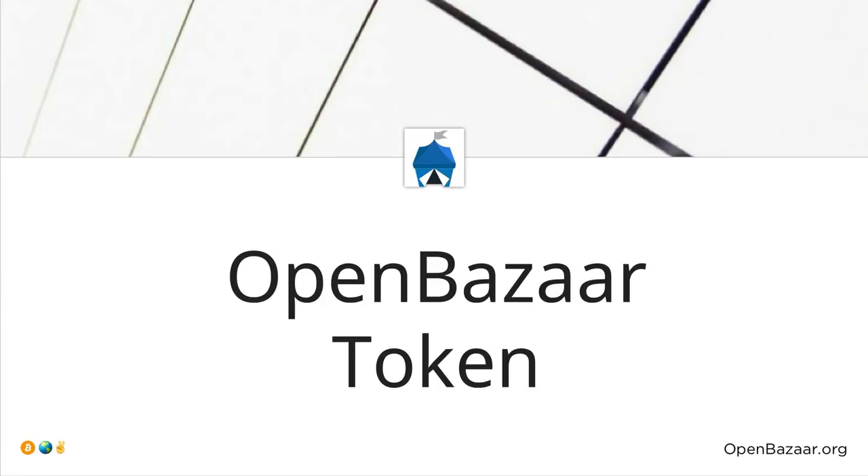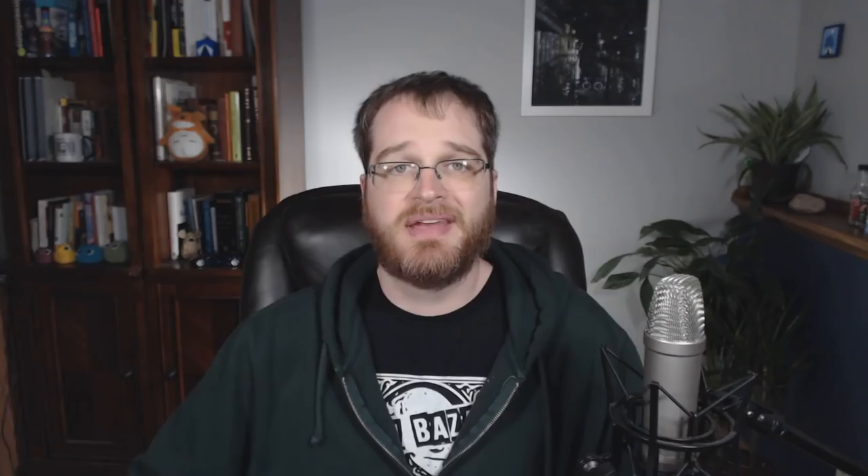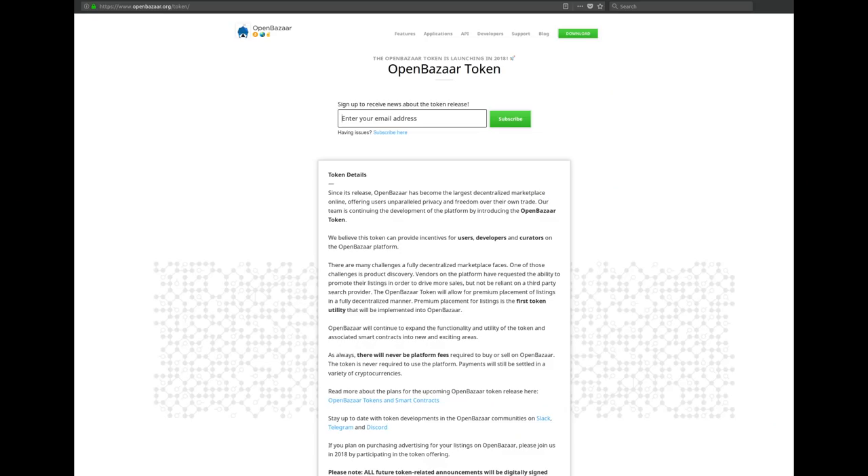The last step is to have a full OpenBazaar node in the browser, and we're not sure yet how long that's going to take us. Next up on the roadmap is our token. We're still working out the details of our token, so if you'd like to sign up for updates to learn more, please visit openbazaar.org/token.